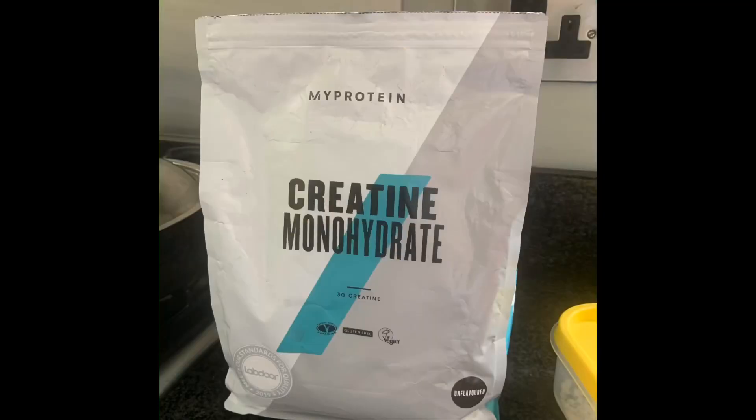If you're thinking about starting to take creatine, you might notice that when you go online there are loads of different options. Creatine monohydrate is the only form of creatine that you should be taking. There are lots of different forms with different claims, but all the research is done on creatine monohydrate, so in my opinion that's the only one you should be taking.